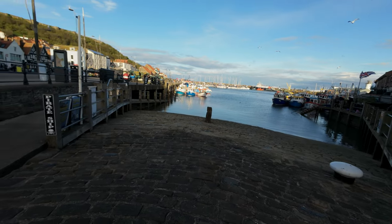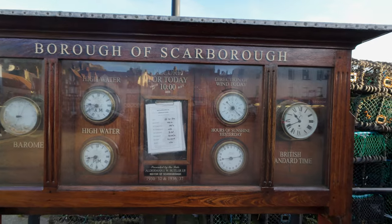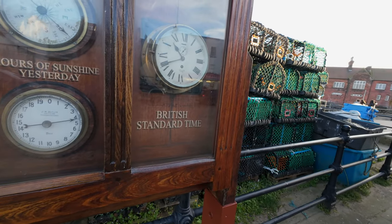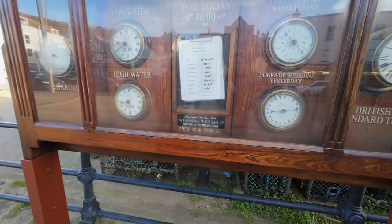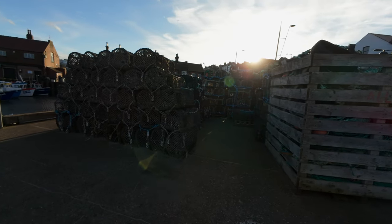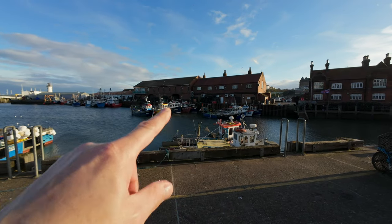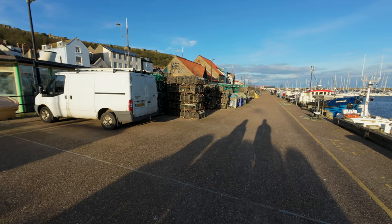That's pretty isn't it? Let's carry on around here - Borough of Scarborough. Still eating my donut. Oh, there's lobster pots and stuff. There's more over there against the wall. What are these? Proper workers - blimey.